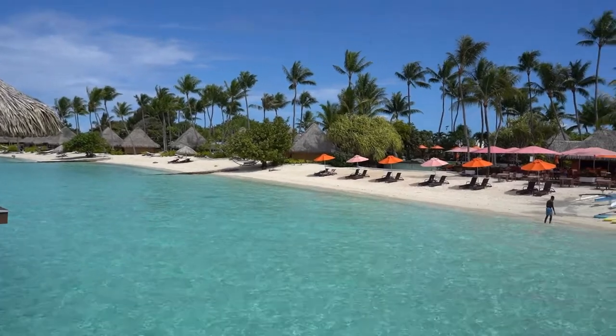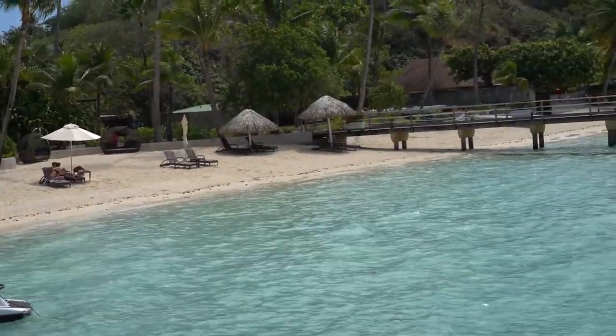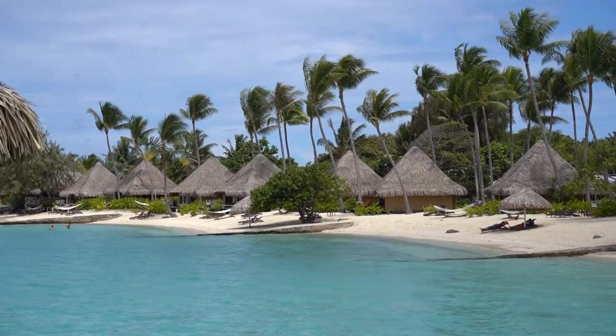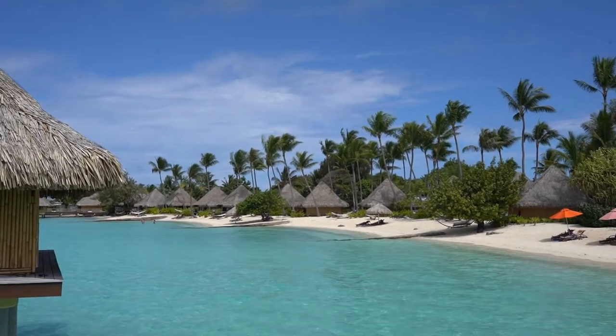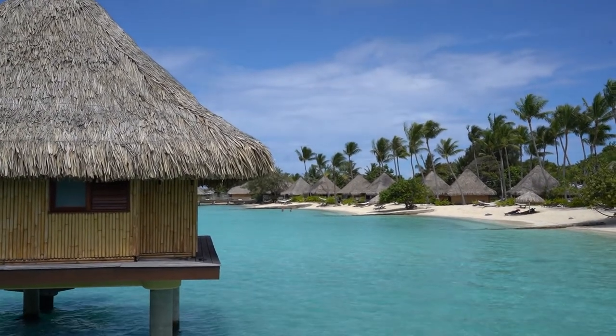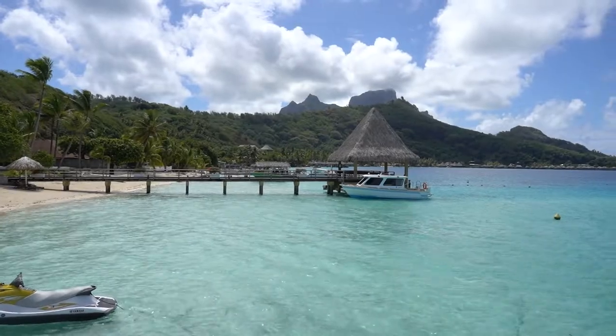Walking out of our bungalow, the beaches are on both my left and right and they are absolutely stunning. They've got lounge chairs, a water sports area where you can paddleboard, kayak, and do other activities. We've had a beautiful view of the beaches from our bungalow the whole time. This hotel also has beach bungalows that are a little cheaper than the overwater ones — you walk right out onto the beach and each one comes with a little private hammock. The boat dock is to the right, where you'll get off for airport transfers or tours.